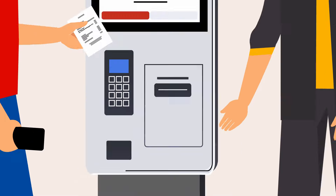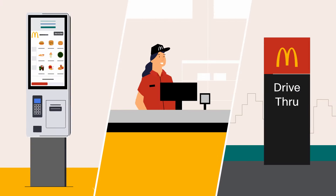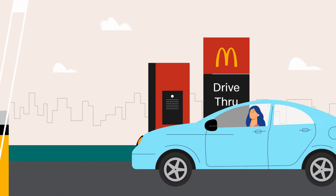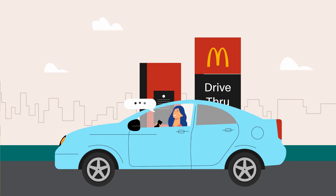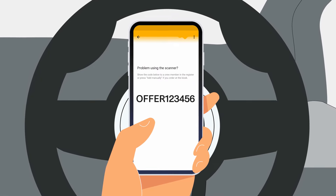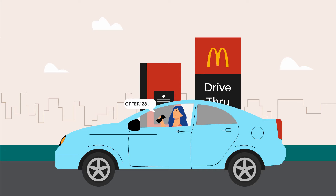You'll receive a receipt with the deal printed on it when the transaction is successful. You can also redeem your deals at all McDonald's restaurant counters. At drive-thru locations, inform the crew just before you place your order. Tap the QR code on your phone screen to reveal the deal code, and read this code out loud for the crew member to apply it to your order.